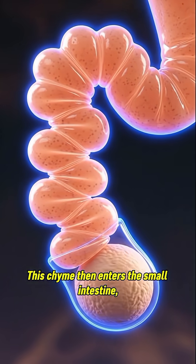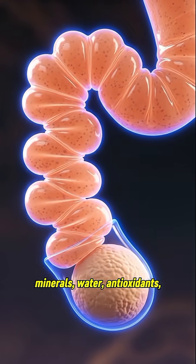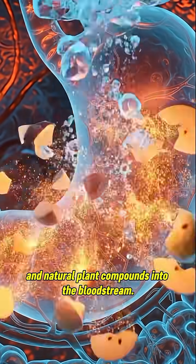This chyme then enters the small intestine, where villi absorb vitamins like C and K, minerals, water, antioxidants, and natural plant compounds into the bloodstream.